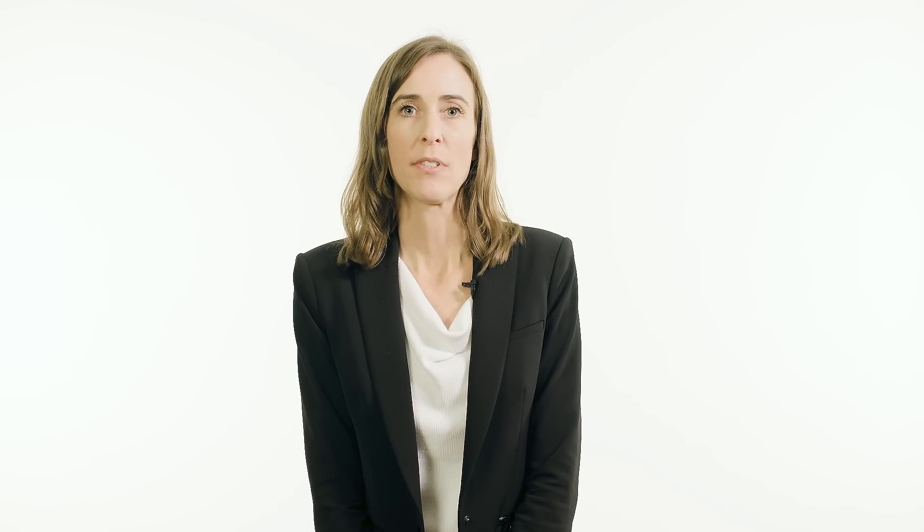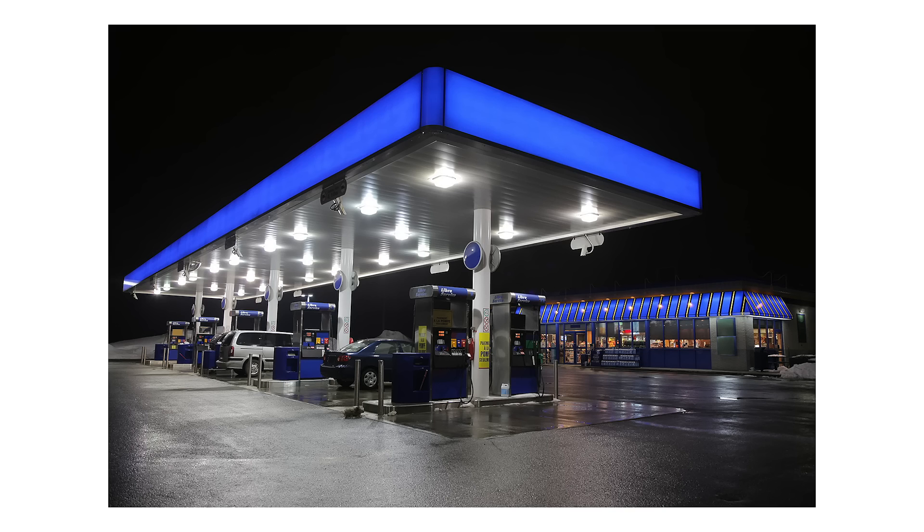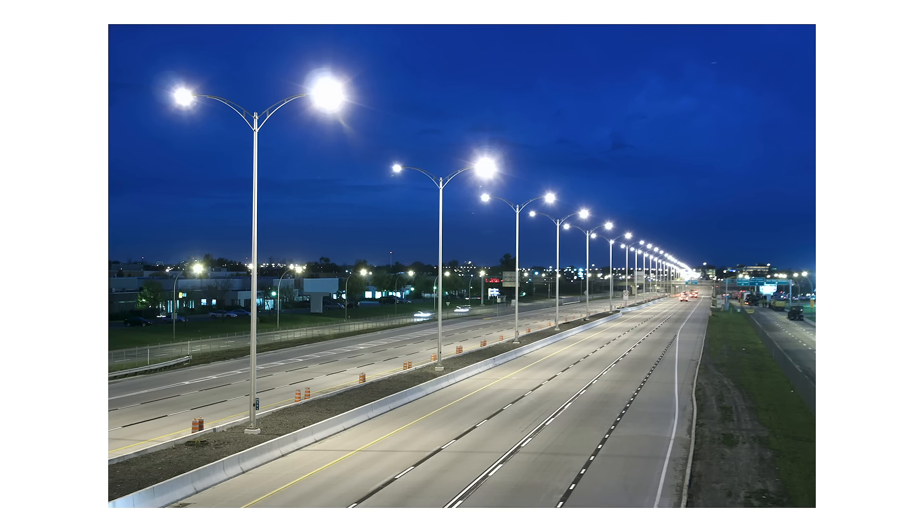Delivering over 220 lumens per watt out of the LED, the Luxion 5050 enables system designs of over 200 lumens per watt, with a lower LED count and a lower system cost than traditional high-power solutions.